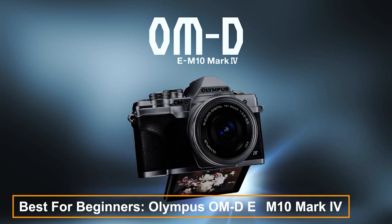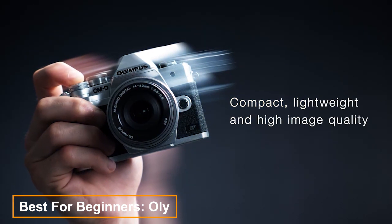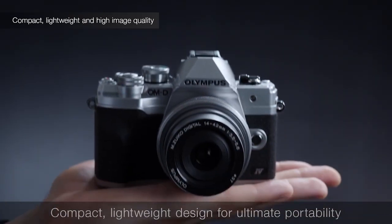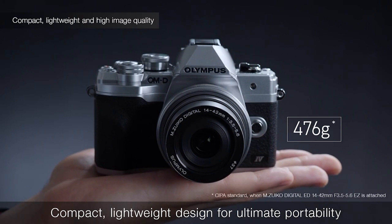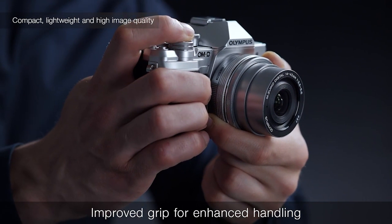The Olympus OM-D EM10 Mark IV. The EM10 range offers powerful cameras at an affordable price, suitable for beginners and amateurs. They feature dual-control dials for hands-on photographers and have proven capable even for professional use.